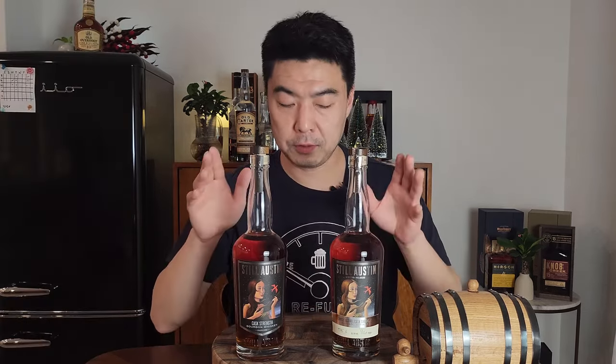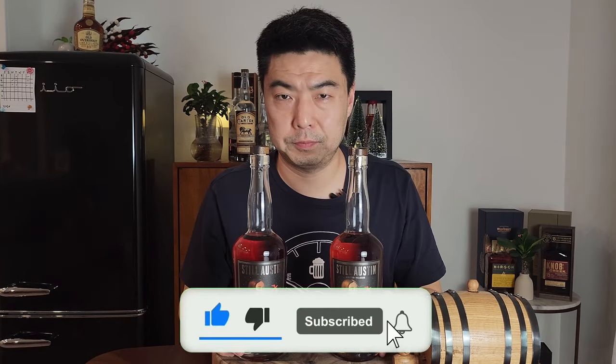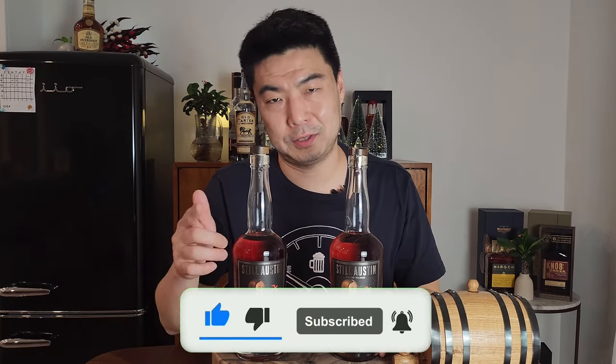Let me know in the comments if you've had the Still Austin cask strength or the single barrel, and if you've had both, which one you'd prefer. Thanks for watching — I'll see you guys next time.